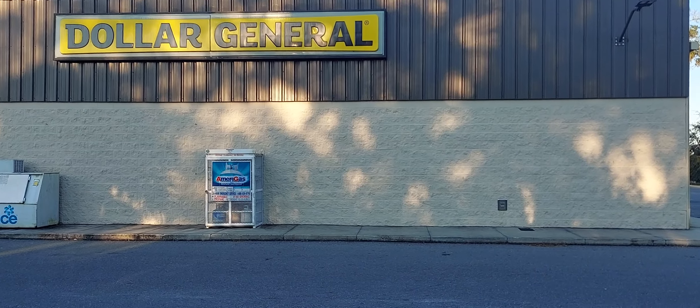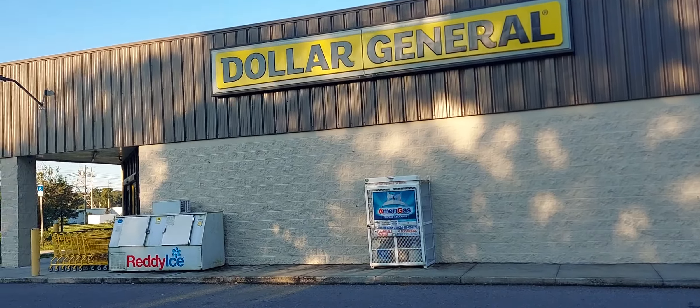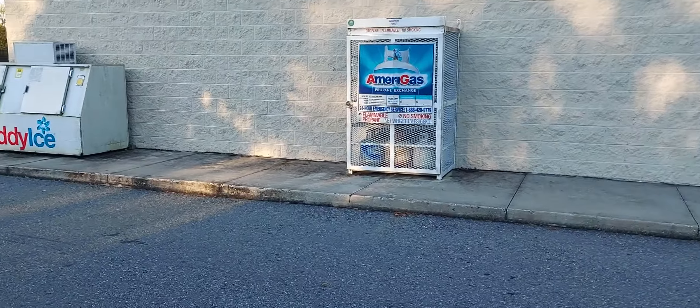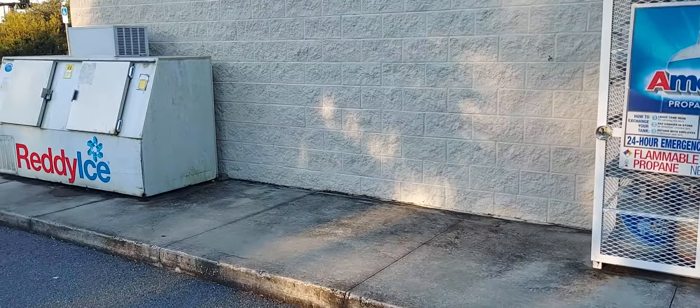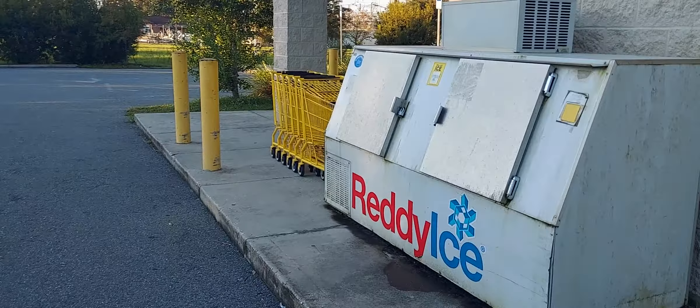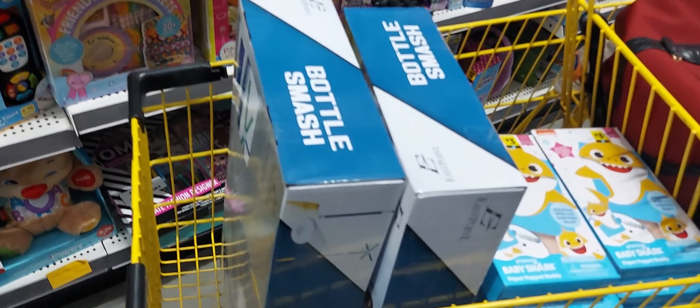Hey guys, welcome back to the show. We're at Dollar General and I'm gonna go inside and see what I can find. This is the clearance event October 4th through the 10th, and of course I will be using all digitals — digital coupons are one-time use unless they reload them.